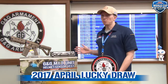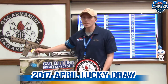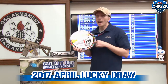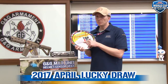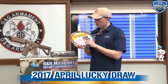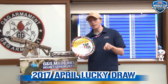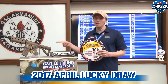Every month we do the Lucky Draw. And when you purchase a G&G rifle, you have a hang tag on the trigger guard. On this tag you have two different numbers — one is the authentication number with the silver paint, so you remove it and check your number, and the second is the serial number. With those two numbers, you go on our official website and register online. And you see every month if you win this great rifle.